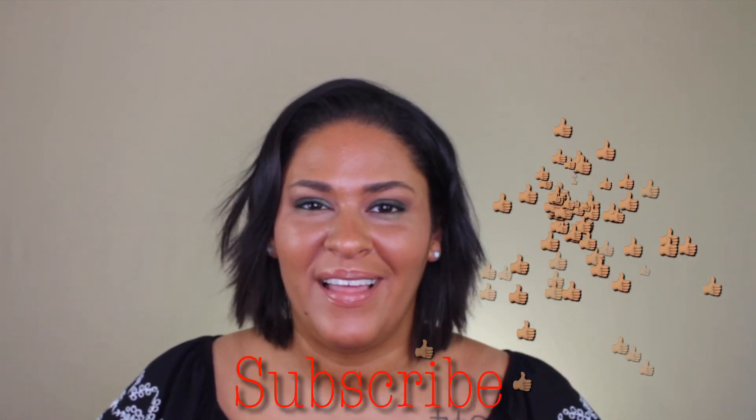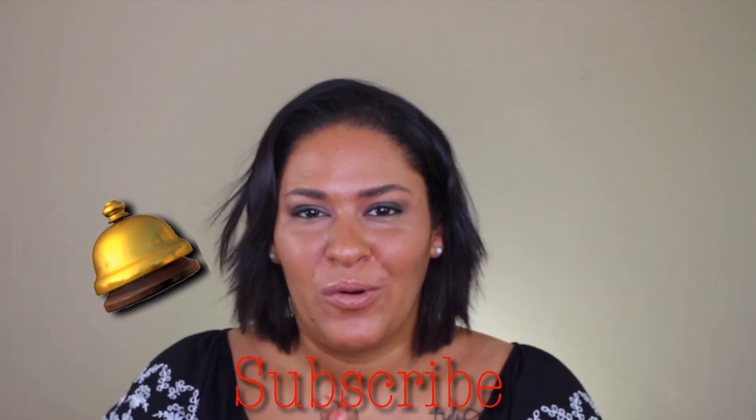That's it for this collective haul — I hope you enjoyed it! I get so much pleasure from swatching and smelling and playing with makeup. It's like therapy to me. If you enjoyed this video, give it a thumbs up and subscribe below — hit that notification bell so you'll know whenever I upload. I'm also doing a huge giveaway in about two more weeks, so stay tuned. Until next time, stay beautiful!